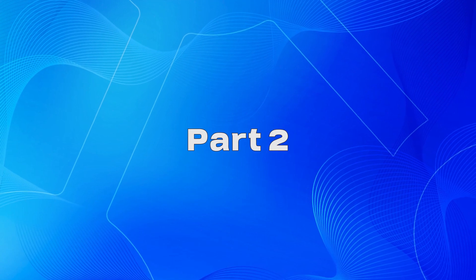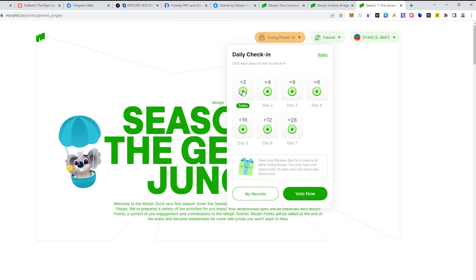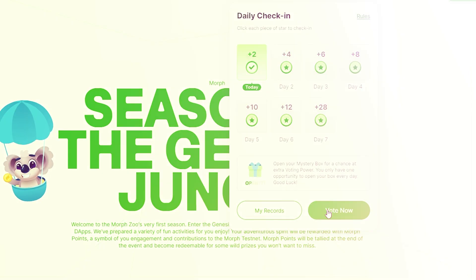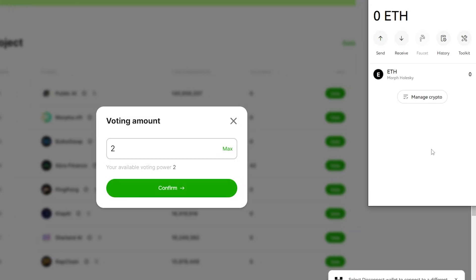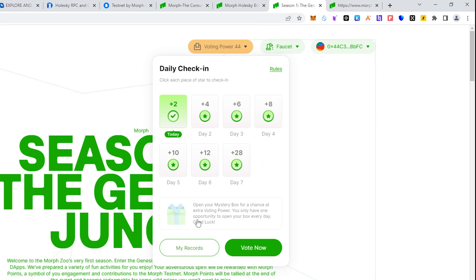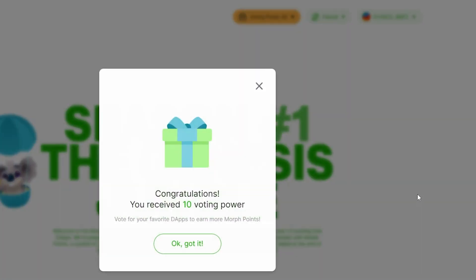Part 2 will provide you with voting points, letting you choose what projects you'd like to support. A successful daily streak of voting will reward you with additional points. Share your voting points with the project you've liked the most and come back once every 24 hours to earn more points and claim your reward from the mystery box.